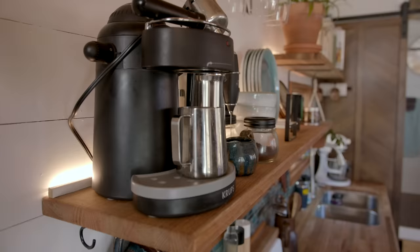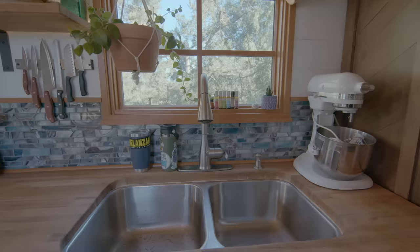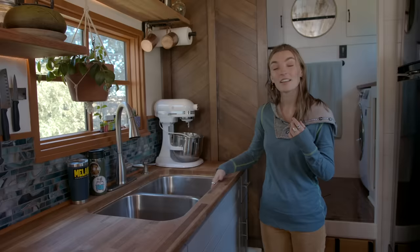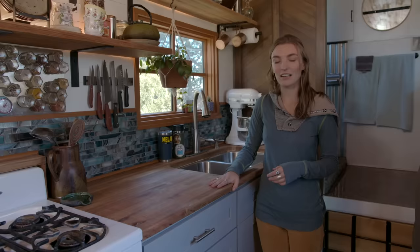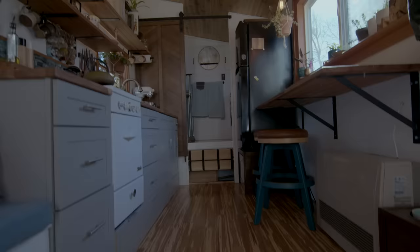We have a coffee bar — Tim makes us coffee every morning. And then a nice big sink for washing dishes, which is really nice, another restore purchase. We found scraps of butcher block and fit them together for the countertops — we weren't sure how that was going to work but it actually worked out really well.